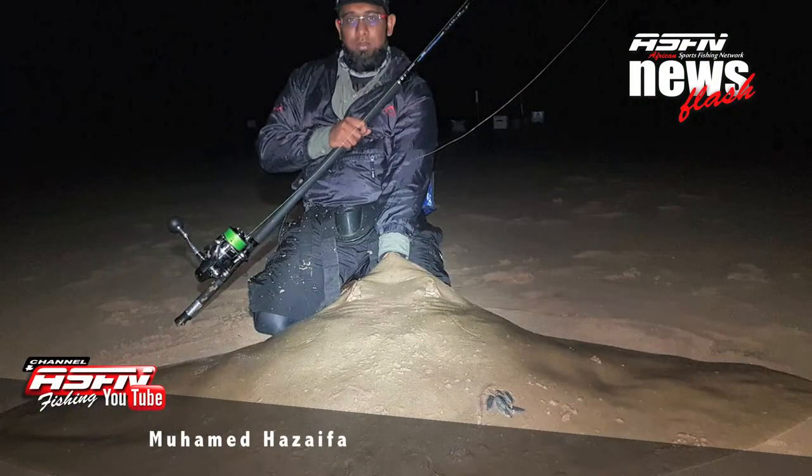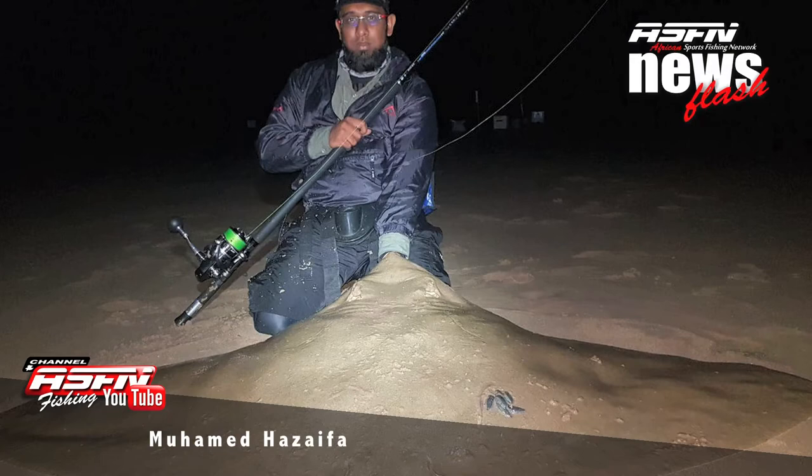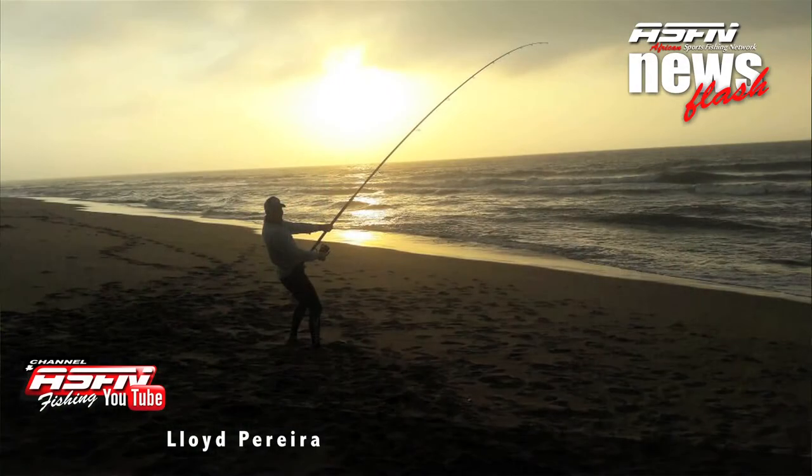Mohammed Azepha is up again with a nice diamond he caught on his 14 foot 6 Grinder Elite, paired with his Catalina reel and 40 pound Jay Braid.